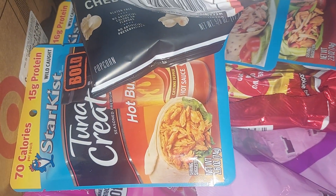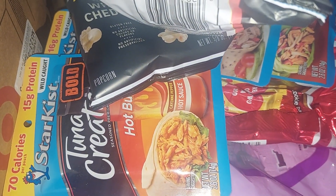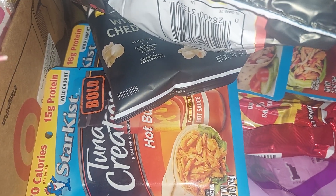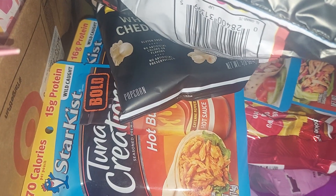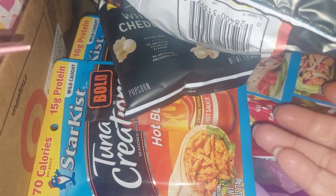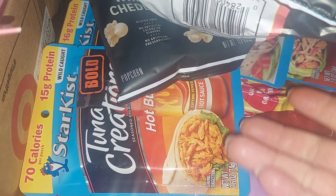Hello friends! I'm going to share my Target Valentine's Day haul. First I'm going to show you the food items — it came in a big box.